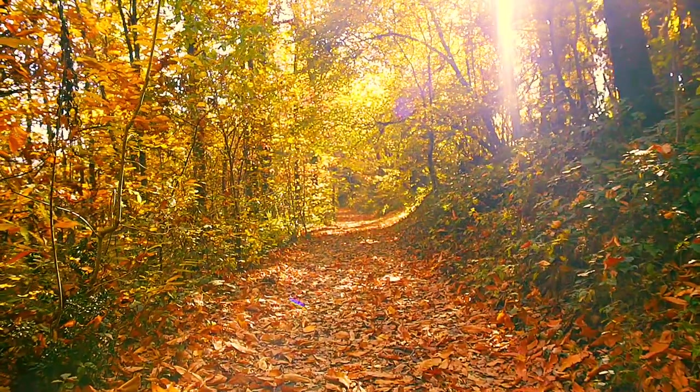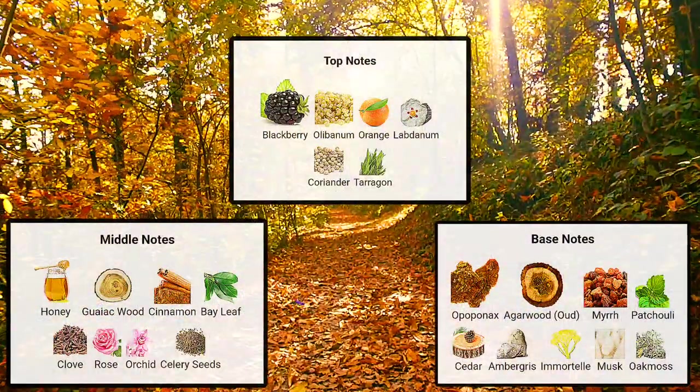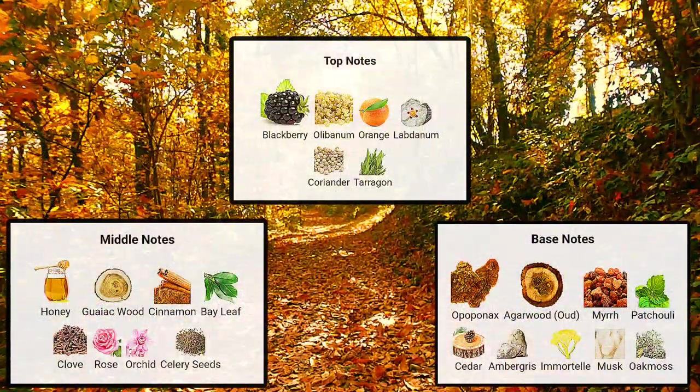There are a lot of notes in this one. In the top, you've got blackberry, alibonum, orange, labdanum, coriander, and tarragon.